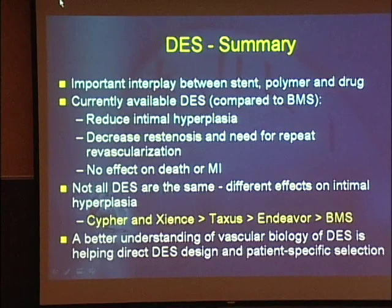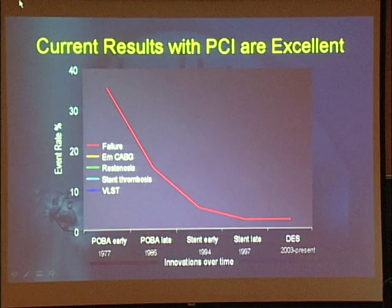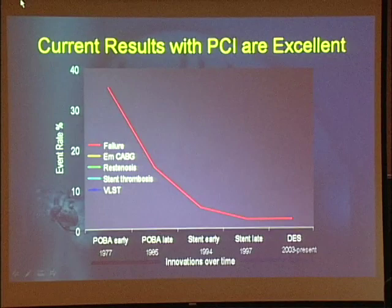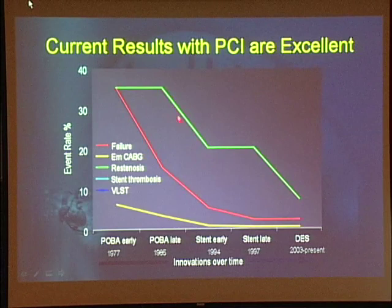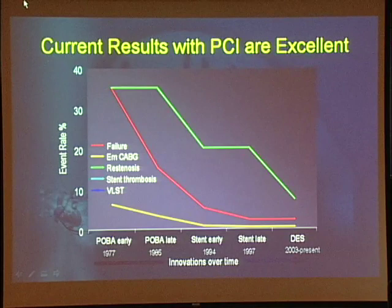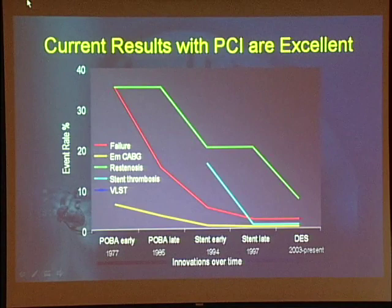Closing with innovations over time: the failure of percutaneous procedures was about a third of patients in the early days; now in our lab it's less than 2%. The need for emergency CABG is now less than 1%. Restenosis: the first big drop was the advent of bare metal stents, the second the advent of drug-eluting stents — we're not down to zero but at about 5–10%, making headway. Stent thrombosis: high initially, this is when we discovered the importance of Plavix, now the risk ranks somewhere between 1% and 2%. Thank you for your attention.